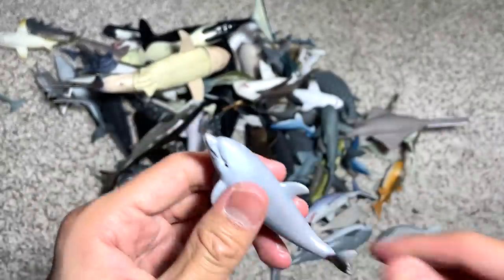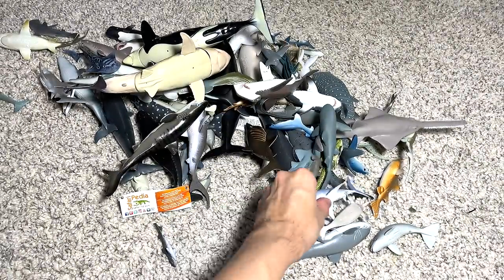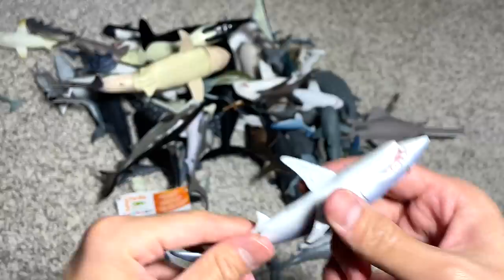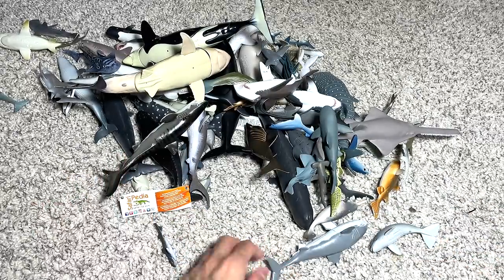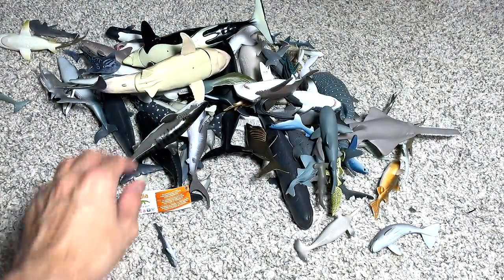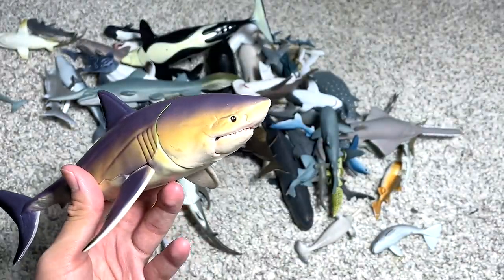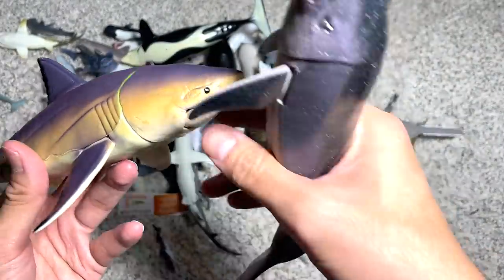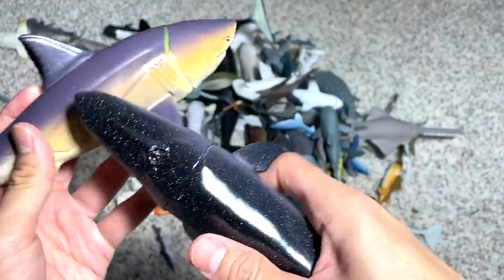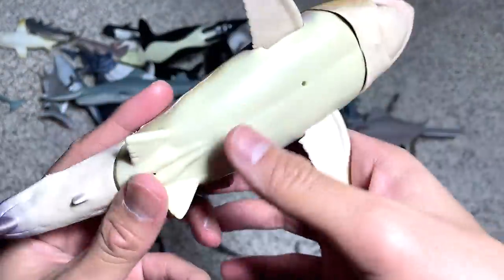This is a small little orca from Colorata, which is a Japanese brand. A small little dolphin — probably a bottlenose dolphin, yes it is a bottlenose dolphin. This is a mako shark figure — we have two mako sharks; one is a shark finning mako shark, we can do a comparison later on. Another great white from the Shark Week playset.